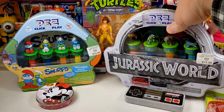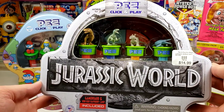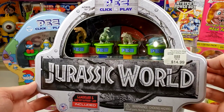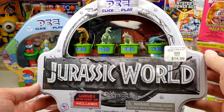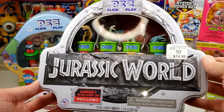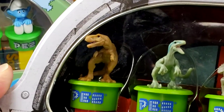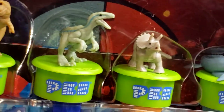Very cool. I want to show you this Jurassic World tin. One of the things that I collect are Pez dispensers — I don't have a ton of them, but I do have some. And I'm always looking to add to my collection. It's kind of a crossover between Pez displays and tins. So it's got the $14.99 price tag on it, that's what we paid. And it looks like you've got the T-Rex, a Velociraptor, and a Triceratops inside.